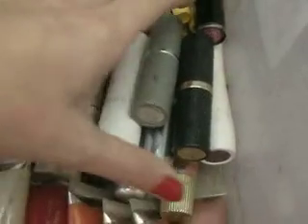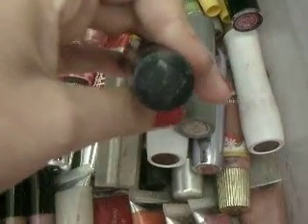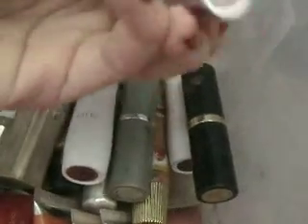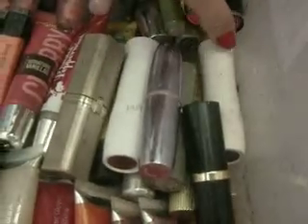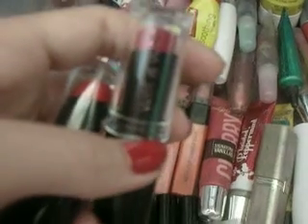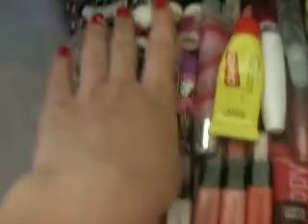And then here's my lipsticks. I have some Jafra, this one is an Estée Lauder, and then I don't know what brand that one is, Jafra, Maybelline, L'Oreal, and then I have two Wet n Wild lipsticks that I just barely got that I am really excited to wear — this one's kind of red, and this one's more of a kind of berry pink color. And then I have some Bird Speeds and stuff, chapsticks.